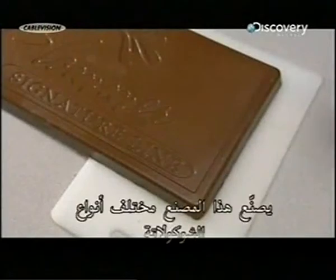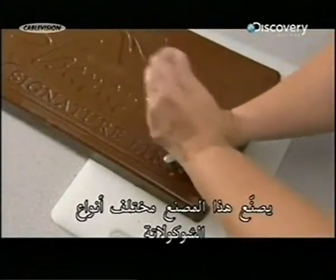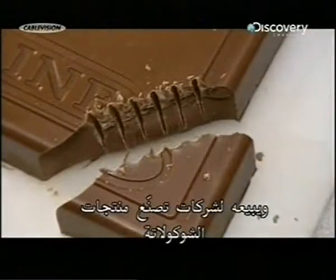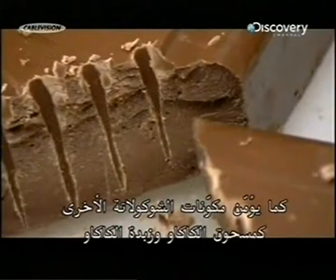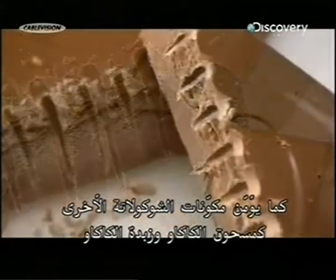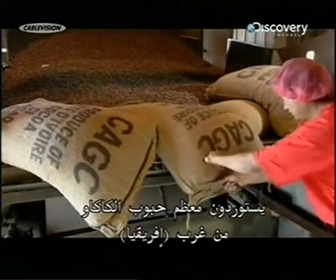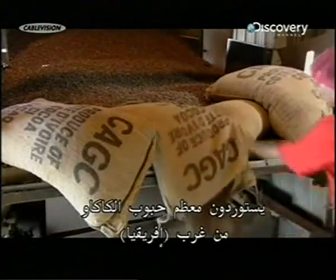This factory makes chocolate in various forms and sells it to companies which manufacture chocolate products. It also supplies chocolate components such as cocoa powder and cocoa butter.